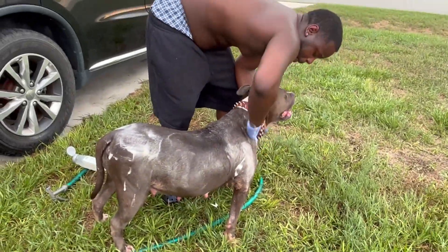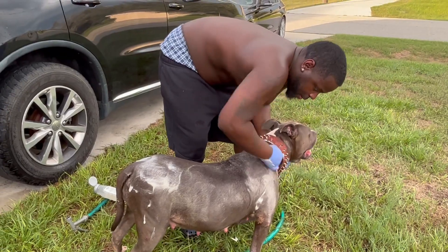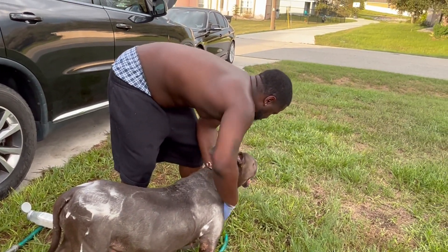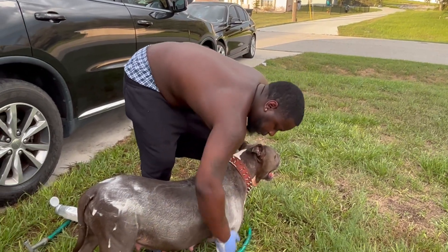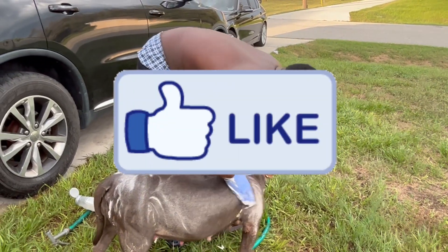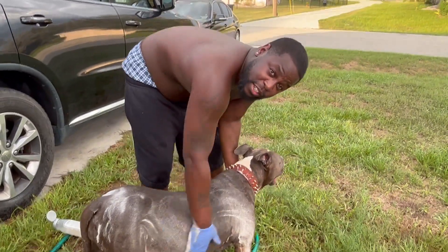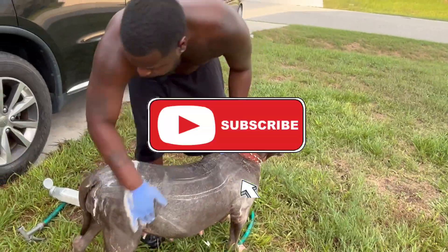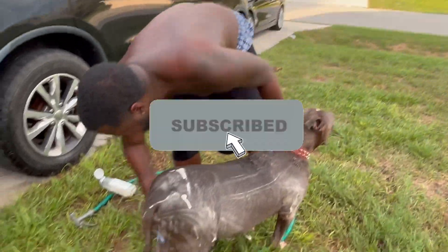It's a big girl right here. She'll be dropping her litter around August 26th. Anyone that's interested, contact me.